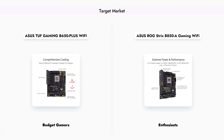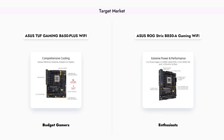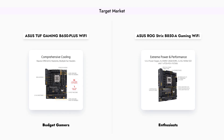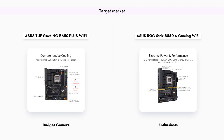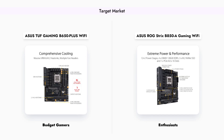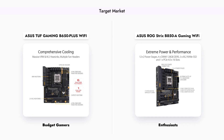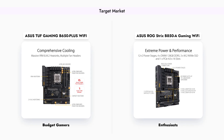The TUF Gaming B650-Plus Wi-Fi is aimed at budget-conscious gamers who want a reliable motherboard without the high price tag, providing excellent value for those building a gaming rig on a budget. Conversely, the ROG Strix B850A is designed for high-end users and gamers willing to invest more for advanced features and superior performance. This distinction in target audience is crucial when making your choice.